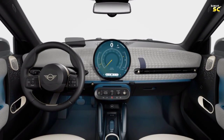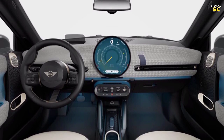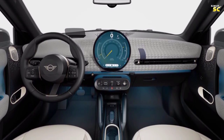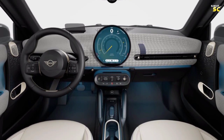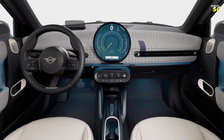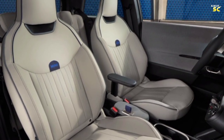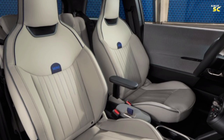In the interior, there is an 8.8-inch center navigation screen for displaying maps, featuring a rectangular design set within a round shape. The steering wheel is versatile, and behind it sits a classic speedometer with a sporty design.